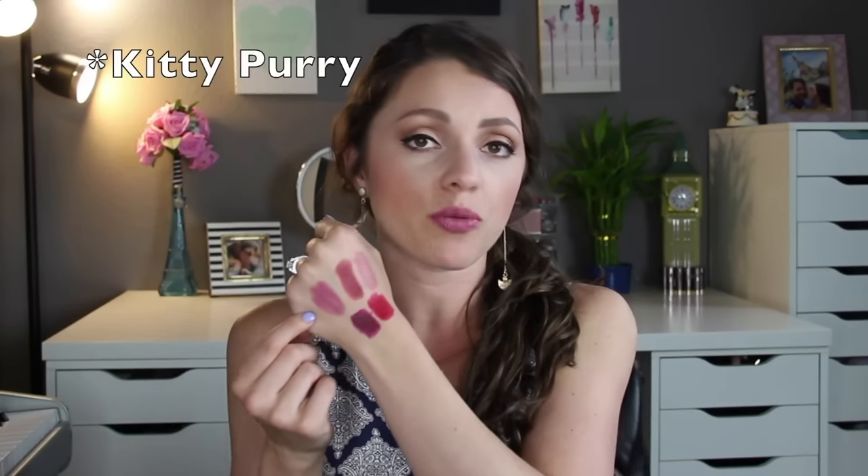My favorite shades are probably Sphinx — that first lighter color — because I love it and I wore it all week. Another one I think is a little more unique is that blue-toned pink, Kitty Purry. I think it's not as seen right now and it really is a pretty color — especially if you're tanner than I am, that would look so beautiful. And the grape juice colored one is just cool, and the red one I like because I just like reds.